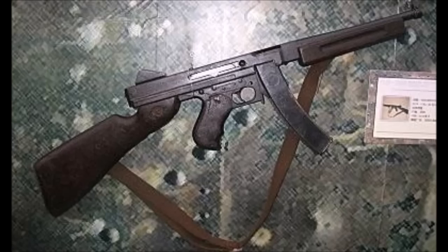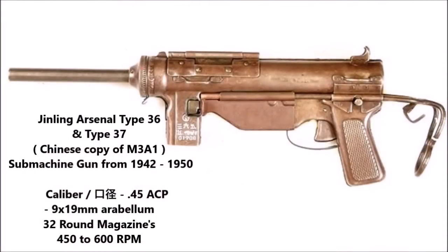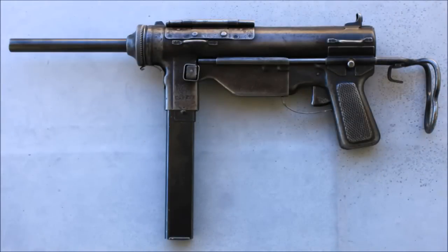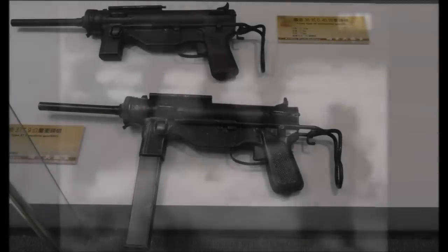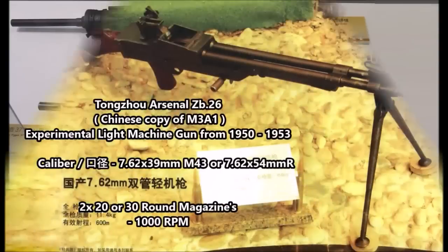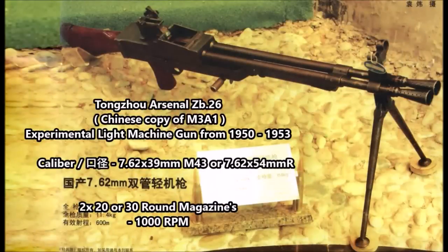Another modified Western submachine gun was the Jinling Arsenal Type 36 and Type 37 — modifications of the American M3 grease gun into either a 9mm submachine gun or a simplified Chinese version of the M3. Produced by the Jinling Arsenal, these were used by both Chinese Communist and North Korean forces during the Korean War. Production numbers are debated, with sources ranging from about 20,000 to upwards of 50,000–60,000 units produced before and during the war.